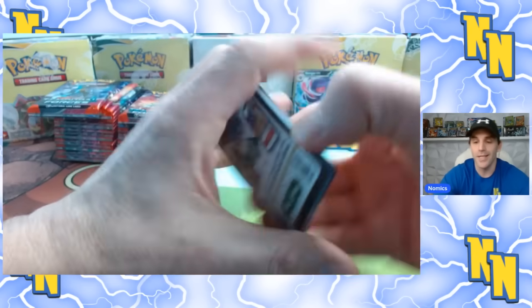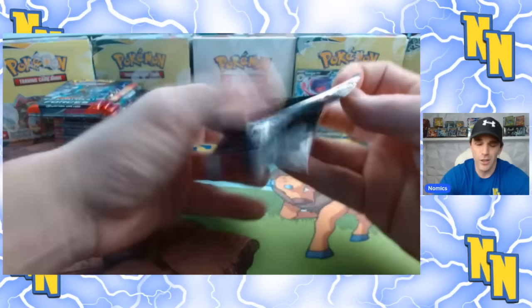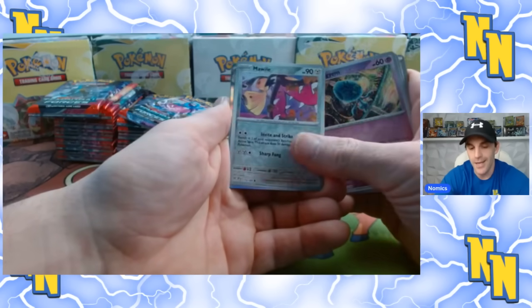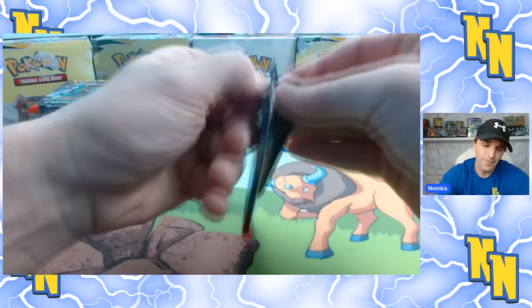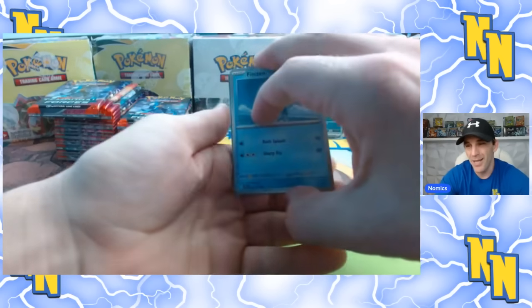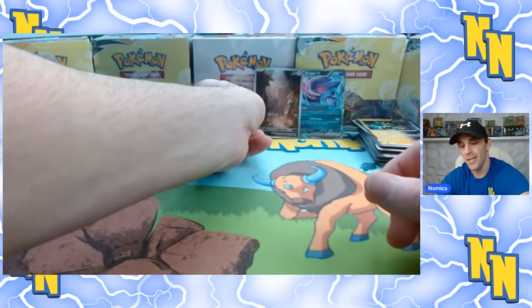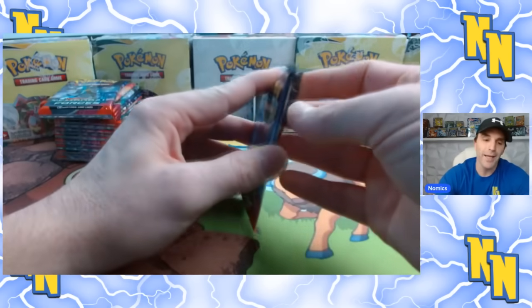I really like the hit rates in this set. They're much harder than earlier Scarlet Violet sets, where it seemed like there was at least one or two SIRs per box — now it's more like two per case, which is going to help hold the values of the SIRs a lot more. I've also experienced much better print quality opening a few cases, which is great for collectors, though the PSA 10 chase may be less valuable as a result. It may be more about just getting the cards themselves.